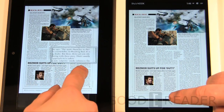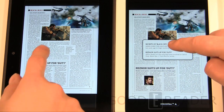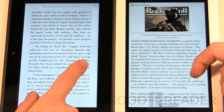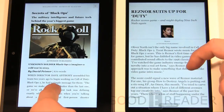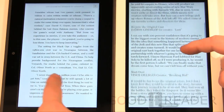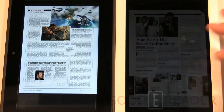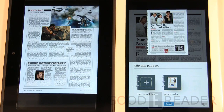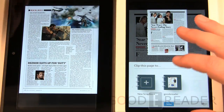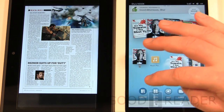The Kindle doesn't have article view exactly, but diving in gives a similar ebook-style experience. A feature the Nook has that the Kindle doesn't come close to is scrapbooking. Say you're reading a magazine and find something you like — like a Star Wars page — you can rip that page out digitally and put it into a clipping scrapbook, which you can then access from your library.